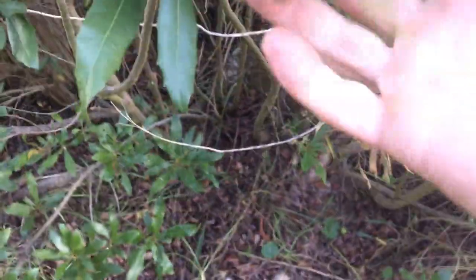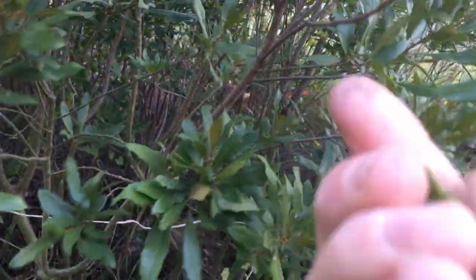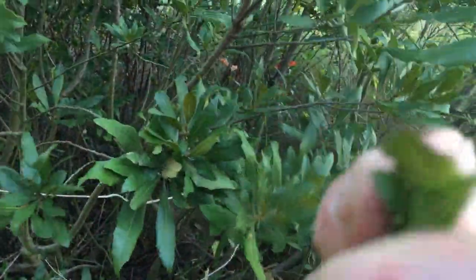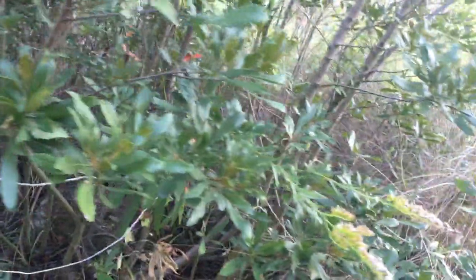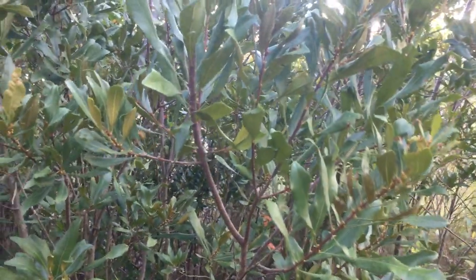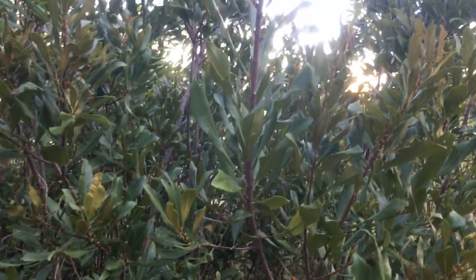Two common plants that grow along the edge of the marsh look very similar but are very different. One is the wax myrtle — this is actually what Myrtle Beach was named after. The wax myrtle has very fragrant leaves, it's a natural insect repellent, and they typically bloom and pollinate in late spring or early summer.